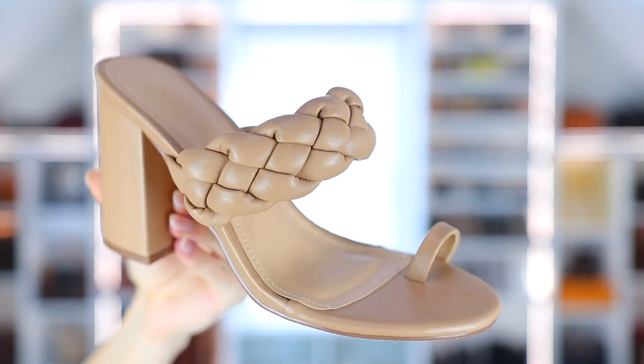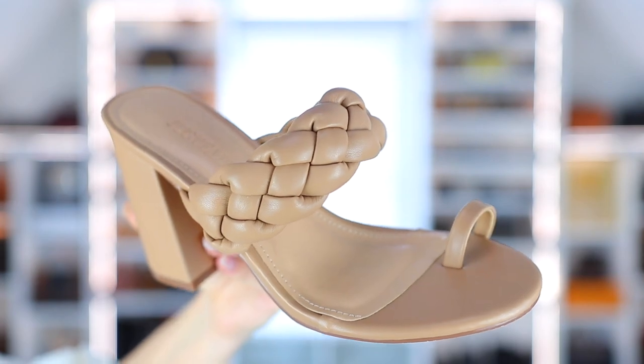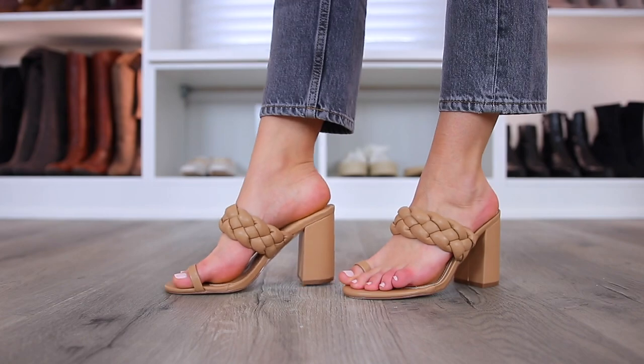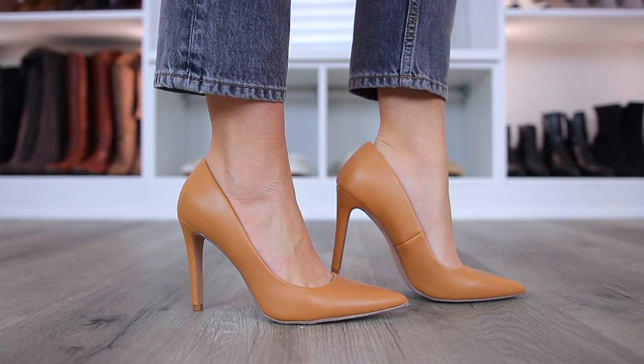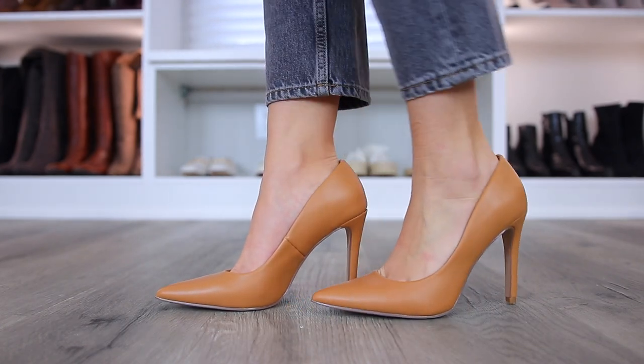The next three shoes are all from JustFab's spring collection. These are the Talia sandals, which I just love — I'll be wearing these a lot this spring and summer. We have this braided roped basket weave style that I love; it's actually really comfortable with a toe loop to keep it on your foot, and the block heel is nice and thick and chunky. And then these are the Giselle pumps, which I'm calling my camel pumps. I feel like everyone needs a pair of pumps in this color — it's just so versatile — and they're very gushy inside and super comfortable, just classic.